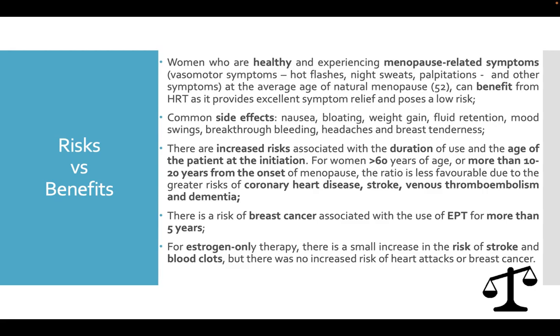There are increased risks associated with the duration of use and the age of the patient at initiation. For women over 60 years of age or more than 10 to 20 years from the onset of menopause, the ratio is less favorable due to greater risks of coronary heart disease, stroke, venous thromboembolism, and dementia. There is a risk of breast cancer associated with estrogen-progesterone therapy for more than 5 years. For estrogen-only therapy, there is a small increase in the risk of stroke and blood clots, but no increased risk of heart attacks or breast cancer.